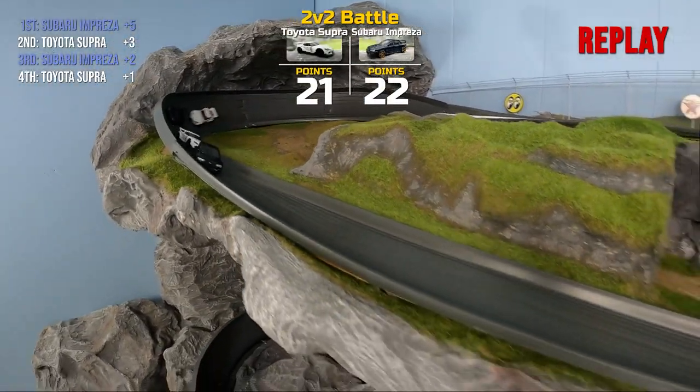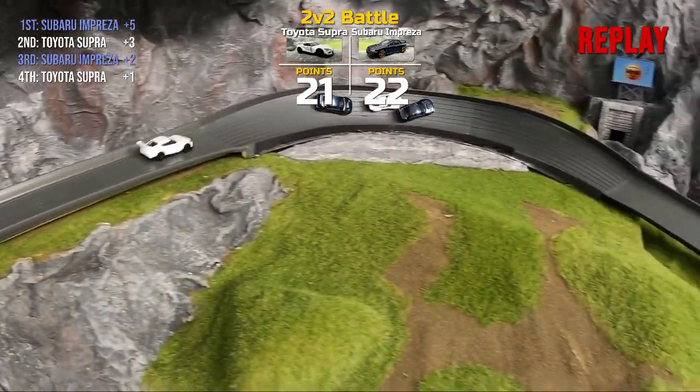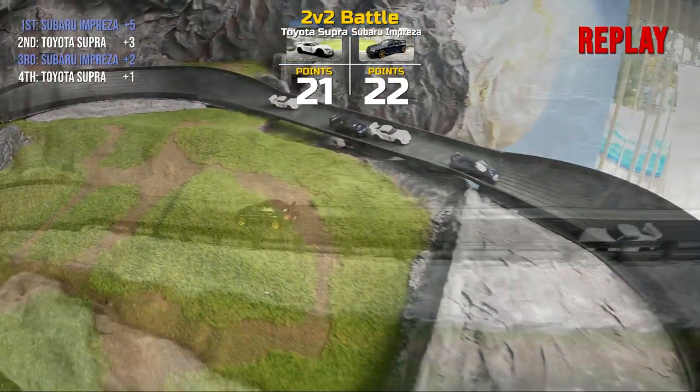The Subarus will again take the lead with 22, Team Toyota with 21. It has been back and forth every race so far — two more to go. Who is going to take it?